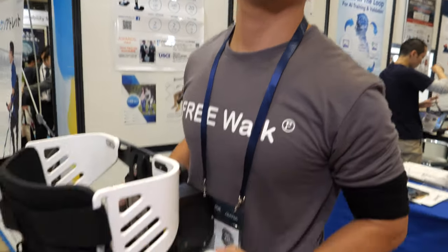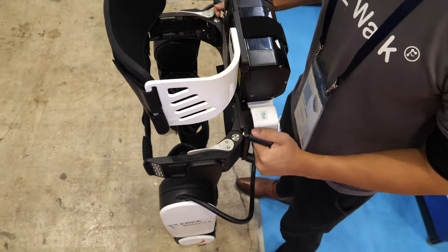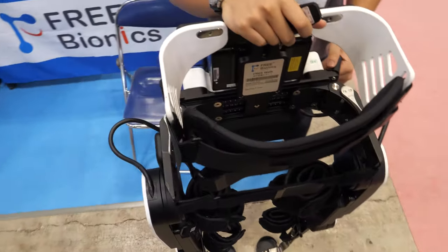Hi, so who are you? Hello, I'm Bob from Free Bionics. So this is your exoskeleton right here? Yes, this is our exoskeleton for you to walk.